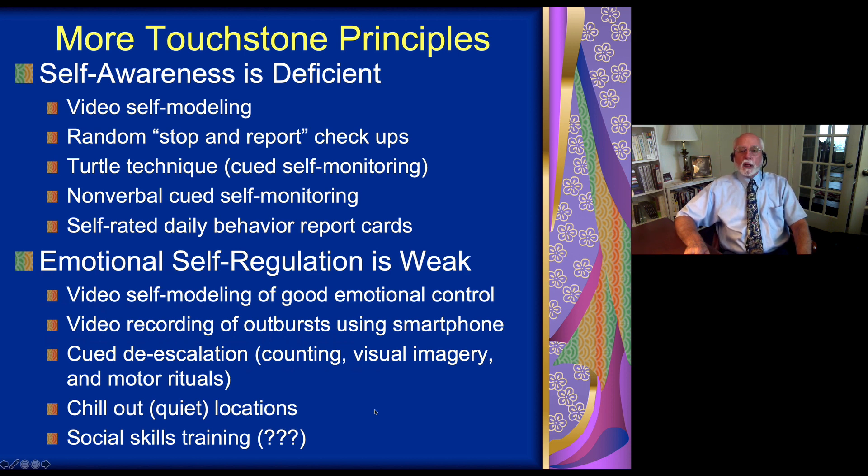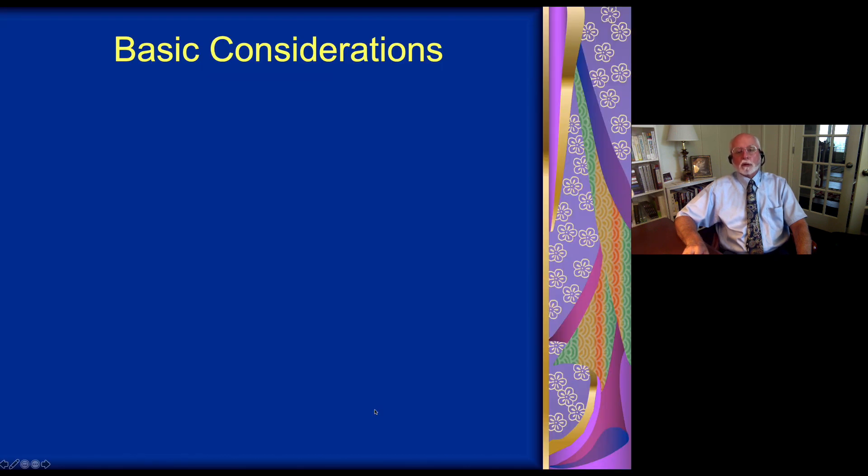Some children may benefit from social skills training, though we have not found social skills training to be very useful in helping ADHD children — either with social skills or with emotional control.